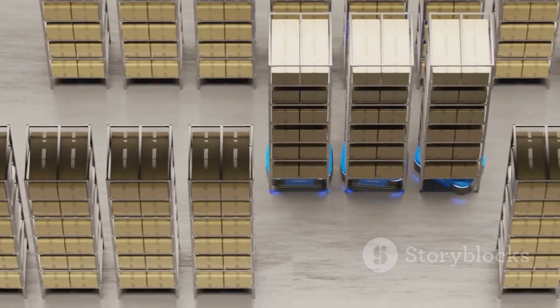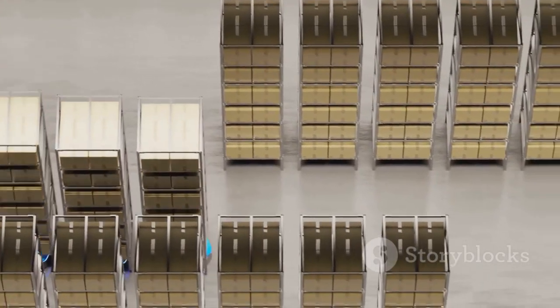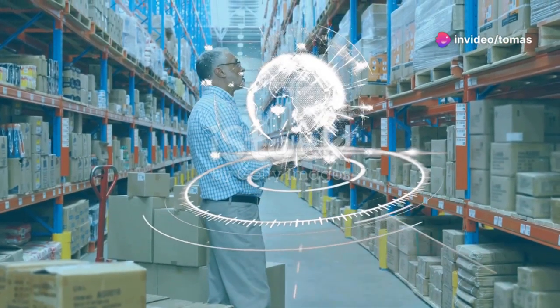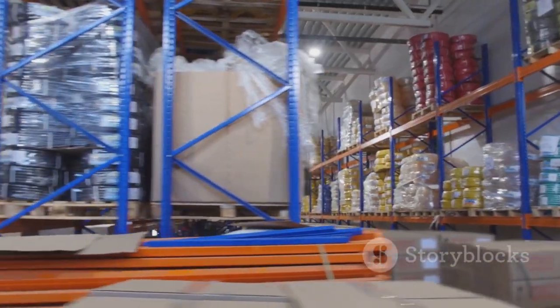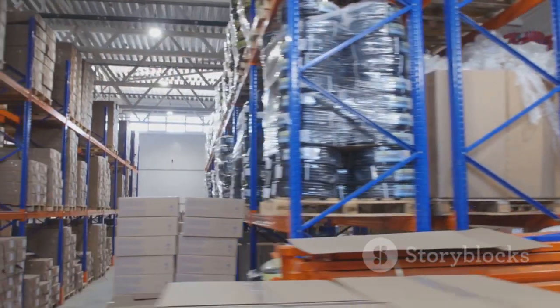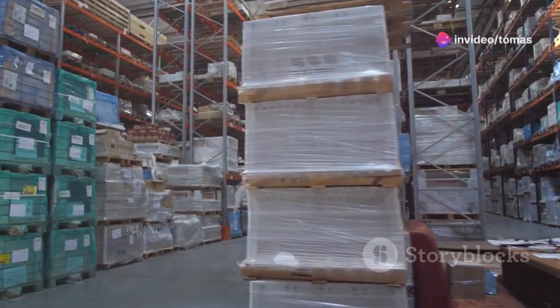Imagine virtual displays hovering in the air, providing real-time data and insights right at your fingertips. You can feel the pace, the urgency, but also the incredible reliability of every process happening around you. The floor beneath you is angled just right, guiding your eyes to the seamless flow of operations. Every inch of space is optimized, every movement calculated for maximum efficiency.